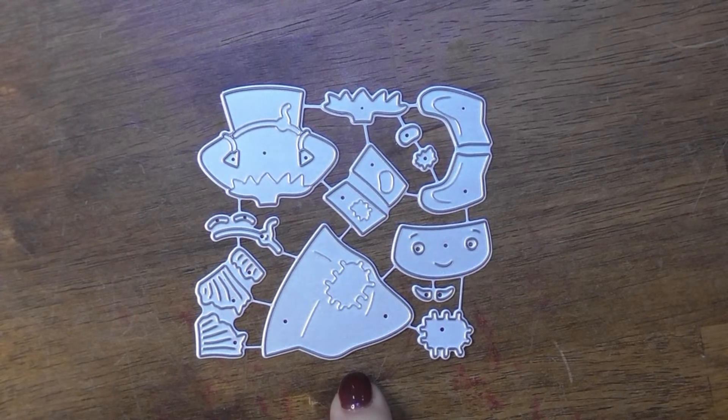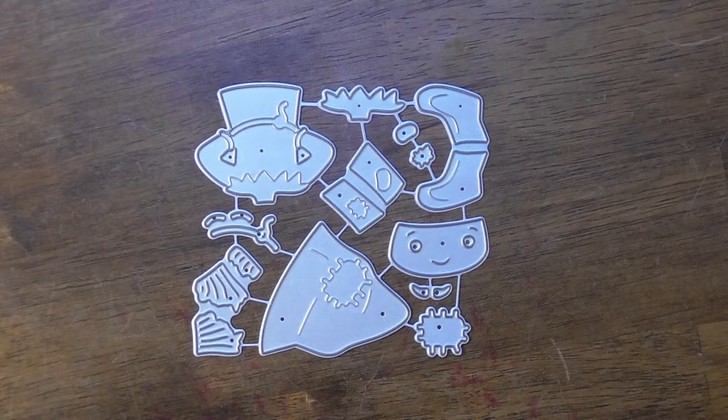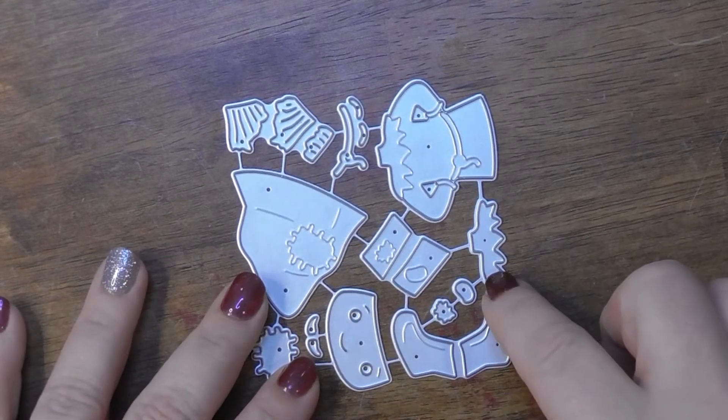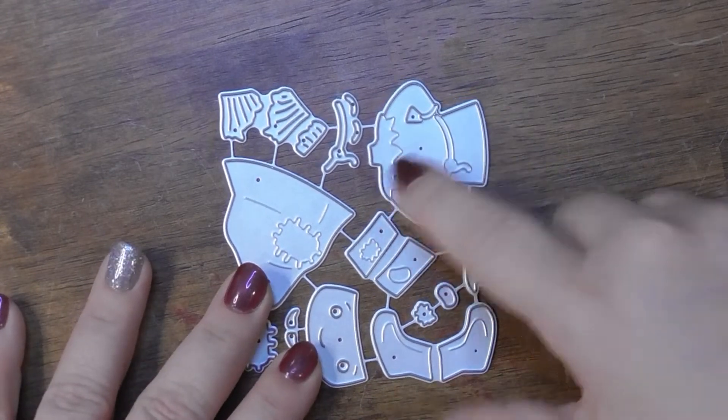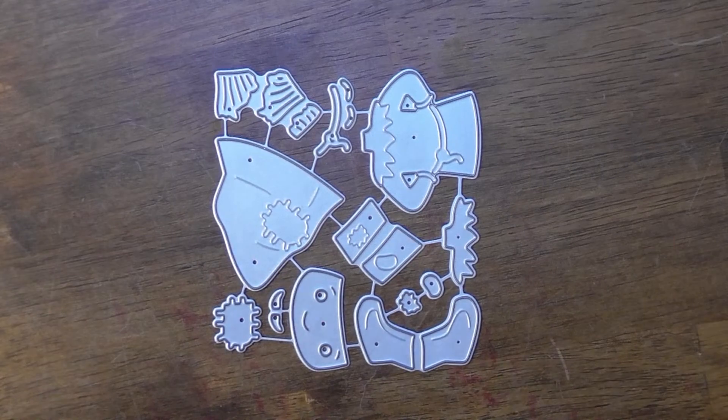Here's the Scarecrow — he's the first one Dorothy meets on her journey into Oz. He's got his little hat, a layerable piece that goes here, and you get his shoes too. Just so cute — take a look at the example.